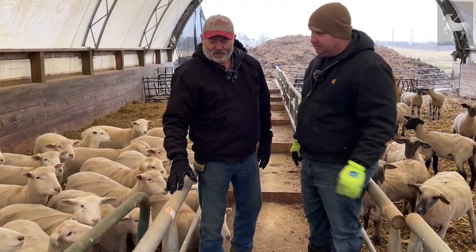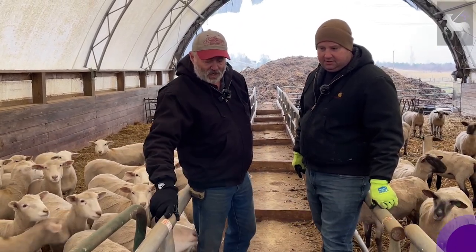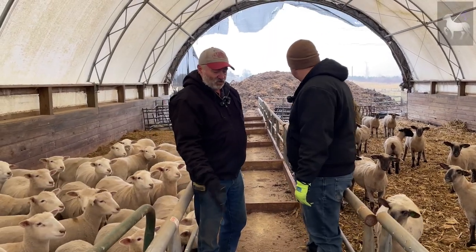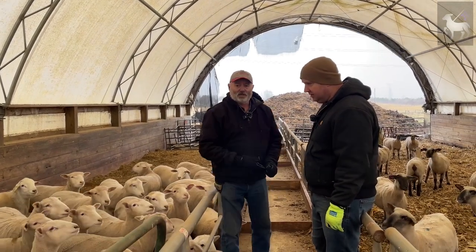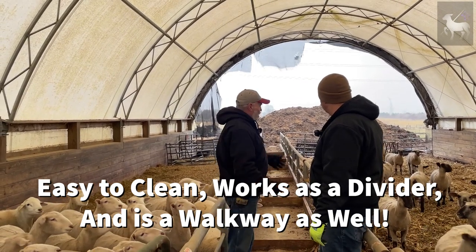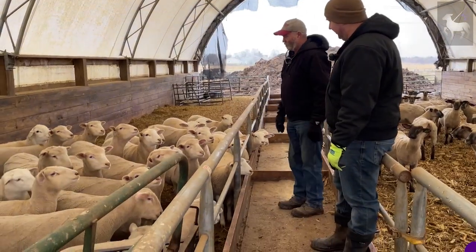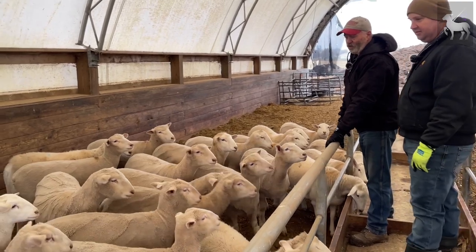Rick shows a custom bunk feeder built by Clean Pipe Structures in Indiana, made to his specifications — about 36 inches wide with spacing just right for sheep. They're hooked together in a runway. Rick walks through the middle to feed and can clean it out easily with a flat-head shovel. The current pen contains ewe lambs being kept for the next year in the commercial flock.